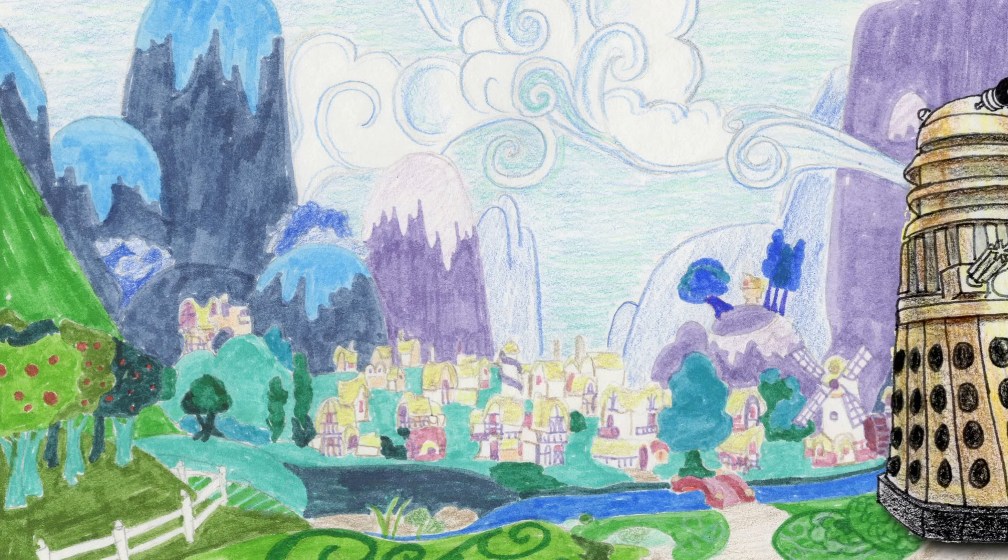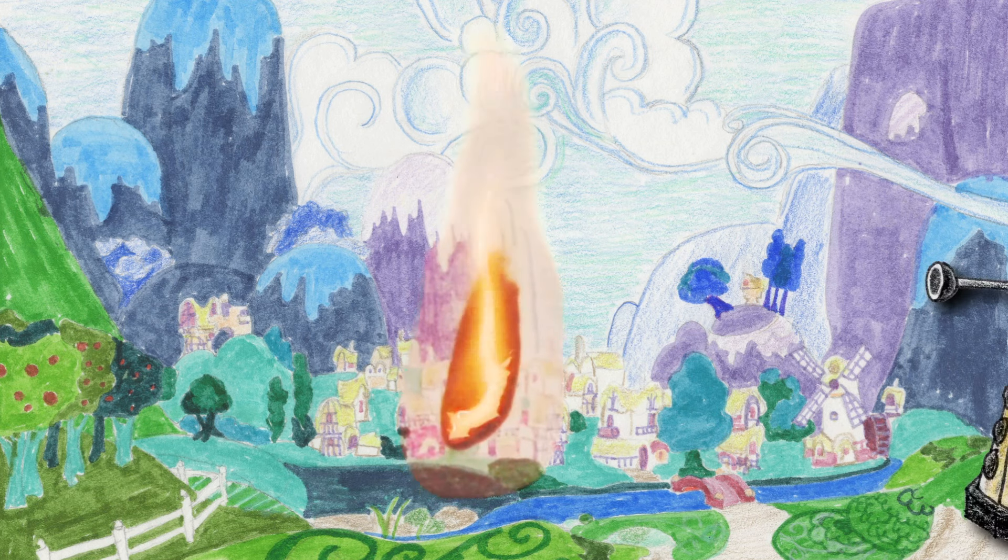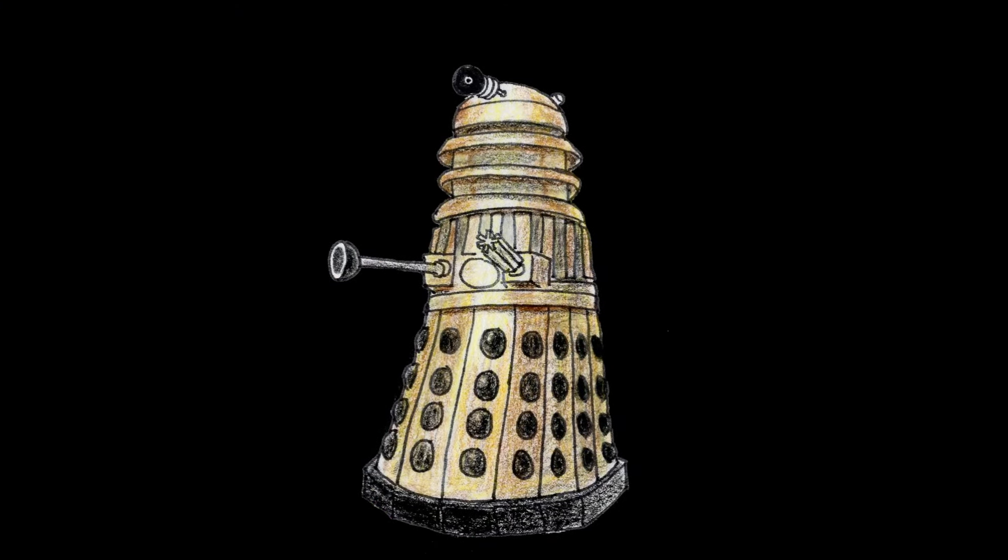Even though they have many curved surfaces, Daleks don't fit well into the peaceful side of MLP. We need a new set!